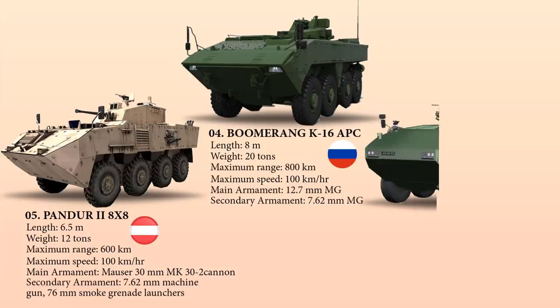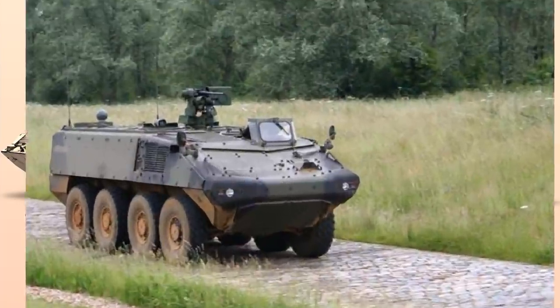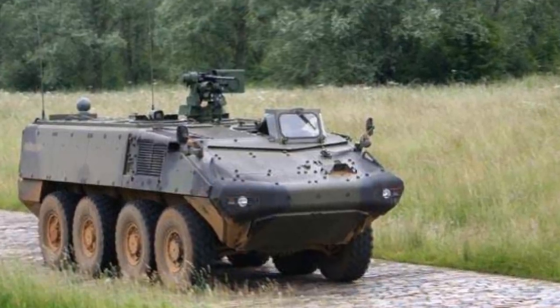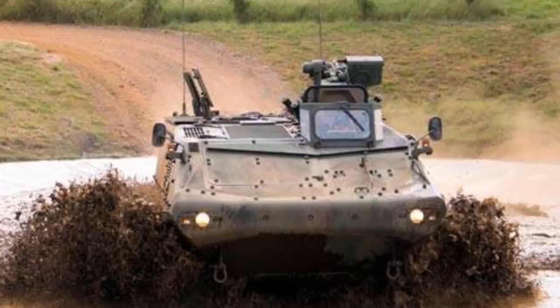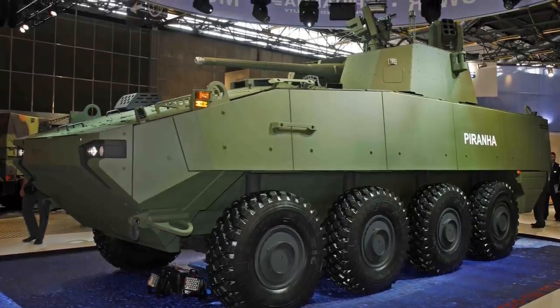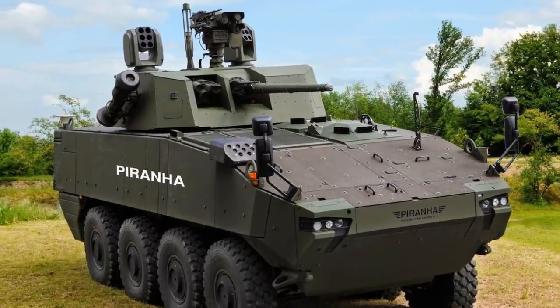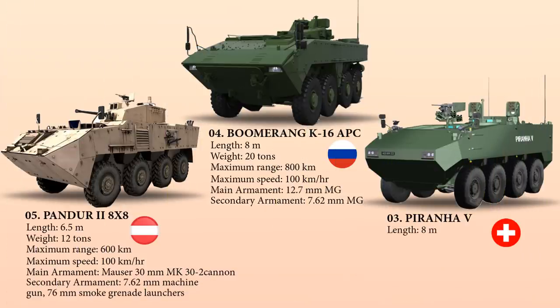Up next at number 3 is the Piranha V, one variant of the fifth generation of the MOWAG Piranha family of vehicles. Designed by General Dynamics European Land Systems, standard armor offers all-round 14.5 mm AP protection and 20 mm to 23 mm AP protection on the front. It can provide full crew protection if a 10 kg explosive mine detonates under the hull. It has a length of 8 meters, weighs about 33 tons, and integrates an MTU diesel engine with a fluid-efficient drivetrain producing 430 kilowatts, providing a maximum range of 550 kilometers and a speed of 100 km/h.